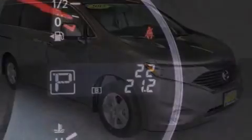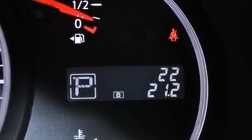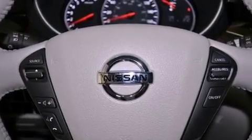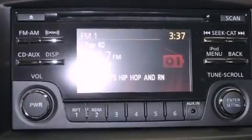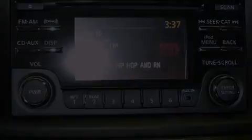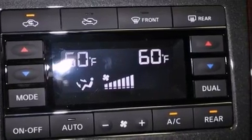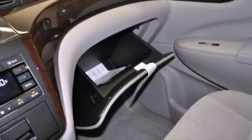Also included is a tire pressure monitoring system. The following features are also included: air vents for rear-seated passengers, cruise control, full-power accessories, a leather-wrapped steering wheel, an illuminated driver-side vanity mirror, an engine immobilizer theft deterrent system, privacy glass, an anti-lock braking system, a keyless entry system, and a rear spoiler.